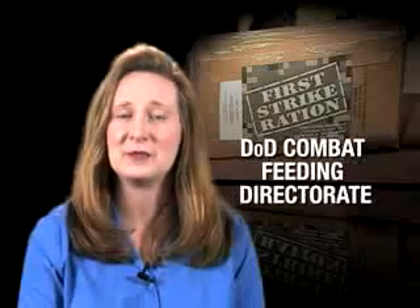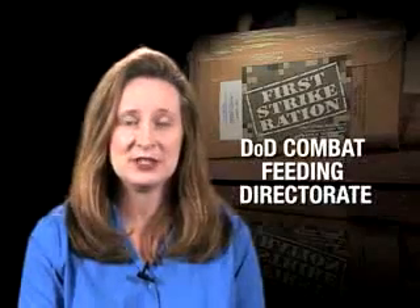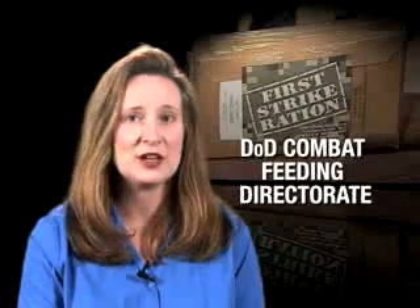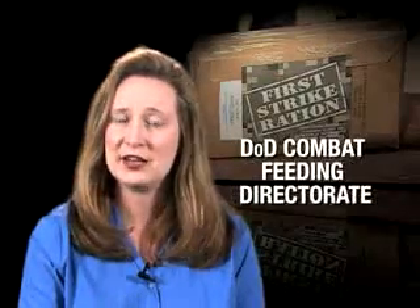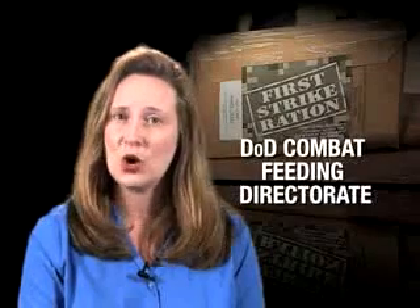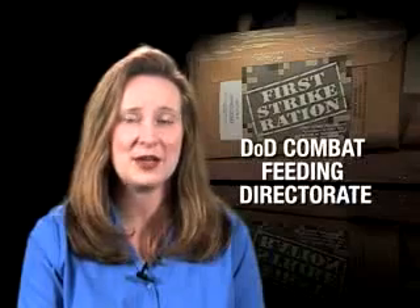For warfighters to perform at their best at an increasingly high op-tempo, their basic needs of food, clothing, and shelter must be taken care of first. When it comes to food, the Department of Defense Combat Feeding Directorate, located in Natick, Massachusetts, is always looking for ways to improve food quality and taste, nutrition, and packaging.